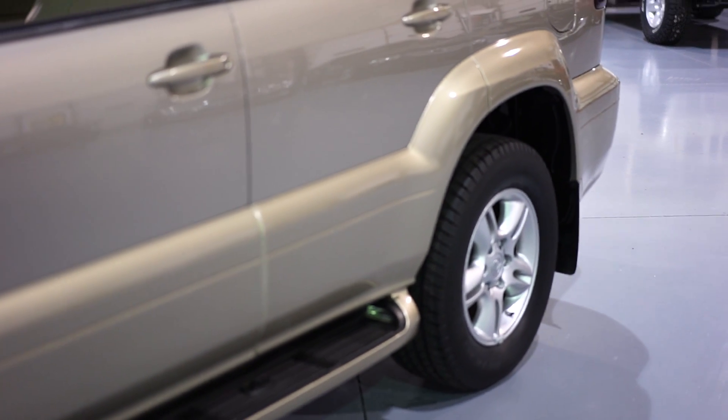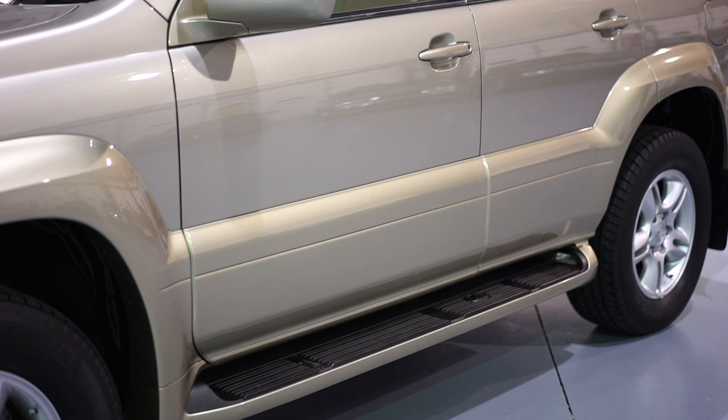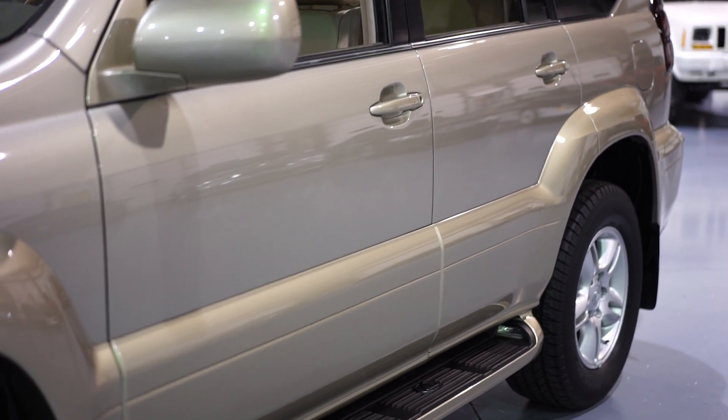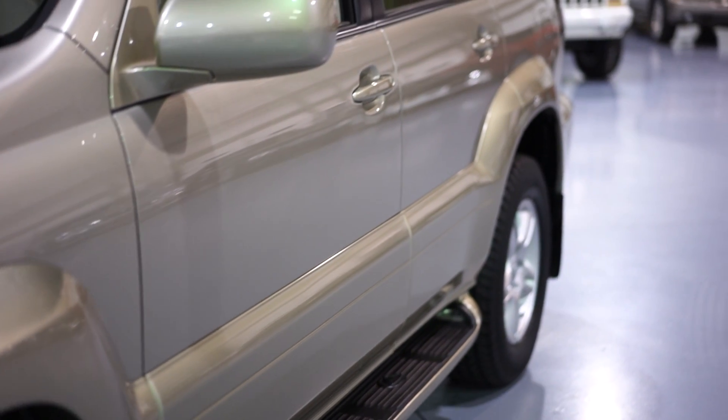The third row seat is a $2,200 option — it has that. The Mark Levinson sound system audio package is about a $3,000 option — it has that. The window sticker was over $50,000.